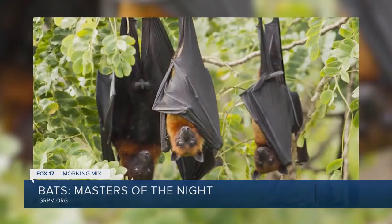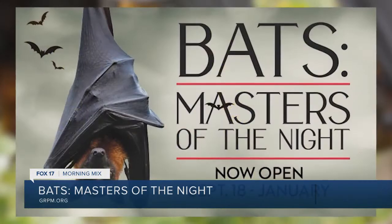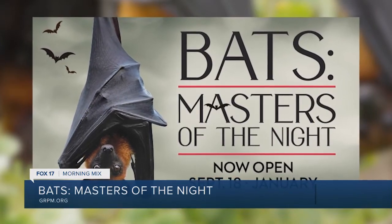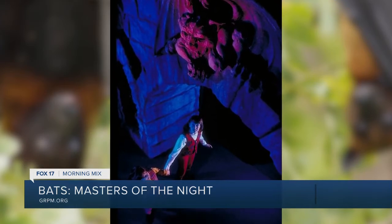We are so excited at the Grand Rapids Public Museum to be hosting Bats: Masters of the Night, opening September 18th. Just like you said, this exhibit really is going to bring bats out of the dark. We're going to share that the mysteries surrounding them really aren't true and that they're gentle and beneficial creatures.